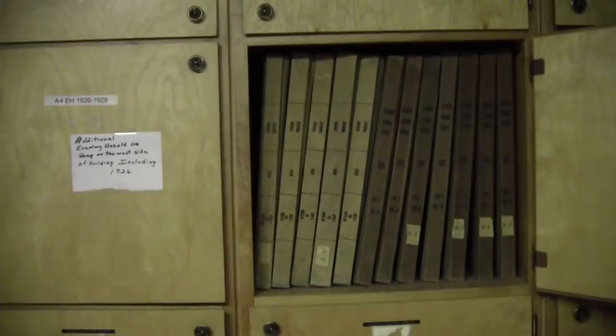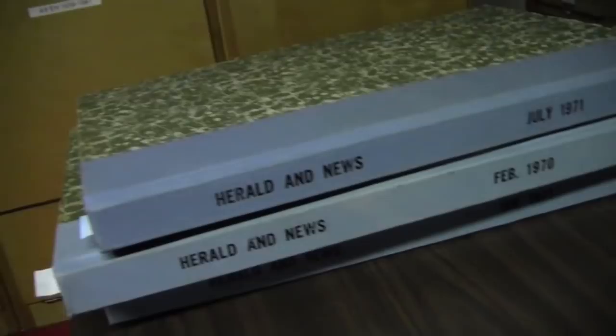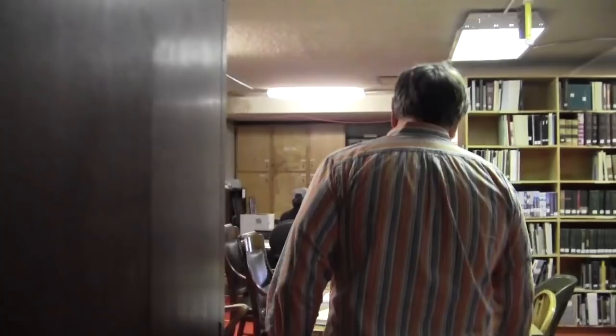Inside the museum we have a number of rooms that we use for storage of artifacts and archives. This is one of my favorite rooms — it's the newspaper room. In here we have about a century's worth of bound volumes of newspapers, starting with the Klamath Republican in the late 1800s, the Evening Herald, the Klamath News, and then of course the Klamath Falls Herald and News. This is the room we come to often when researching topics. We have a volunteer researcher, a woman by the name of Marle Jandro, who does the research for the Looking Back column in the Herald and News.